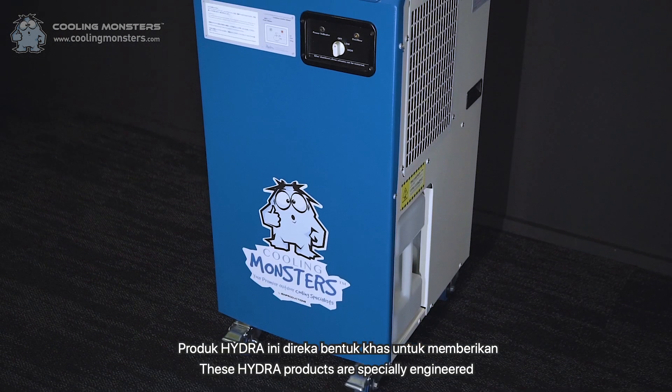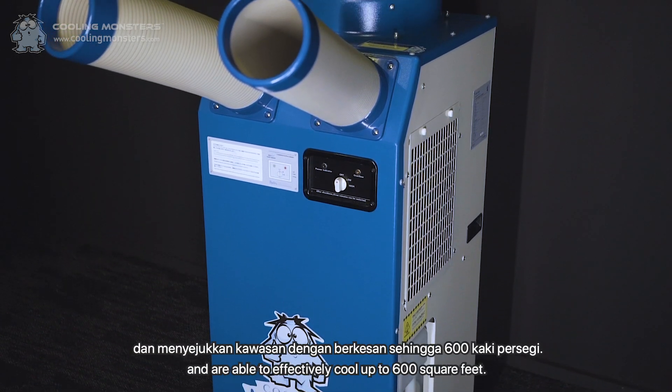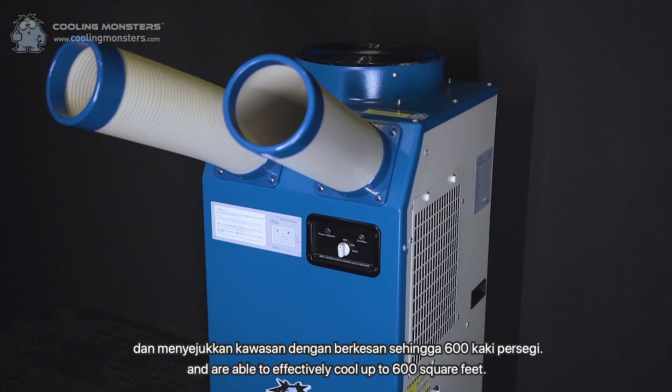These Hydra products are specially engineered to provide multi-directional air conditioning and are able to effectively cool up to 600 square feet.